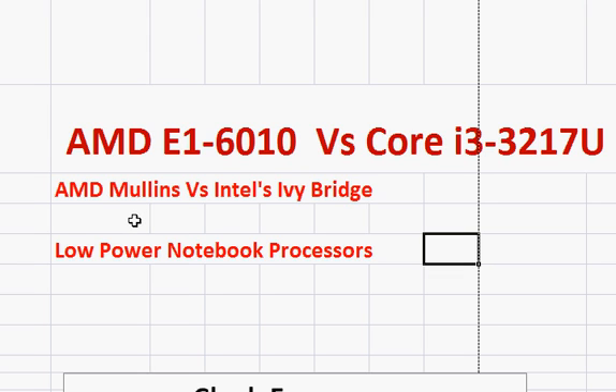The E1-6010 is a low-power Mullins processor from AMD, and the Core i3-3217U is Intel's Ivy Bridge processor which was launched in 2013. Intel now has newer Haswell processors that are slightly faster than Ivy Bridge for a given clock, but this comparison still holds pretty much.